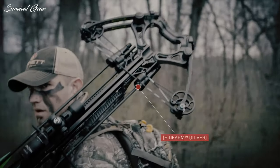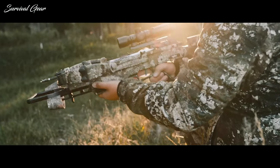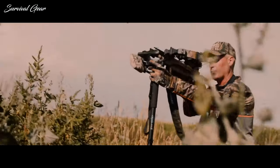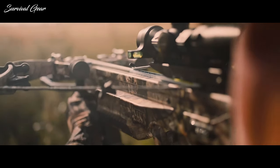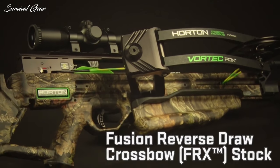Serious archers know that it isn't exactly easy to find a crossbow that is accurate, durable, fully equipped, and affordable. In this video we present a few of the crossbows that are considered to be the best available on the market right now.